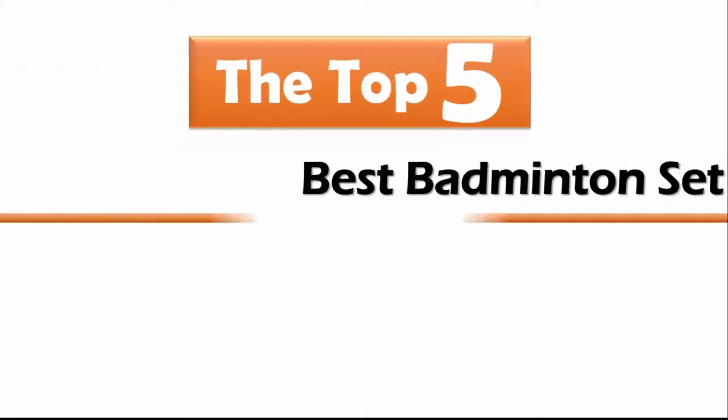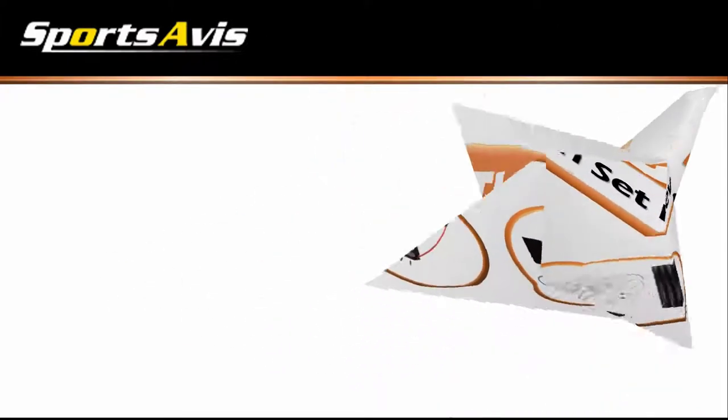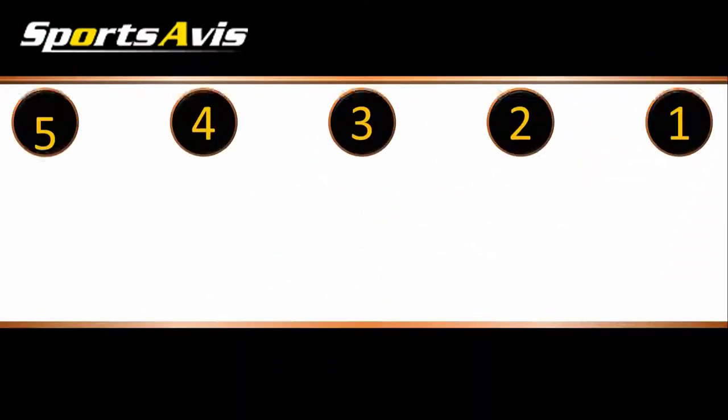Sports Avis presents: Top 5 Best Badminton Sets. For this review, we chose 5 brands known for quality badminton sets, showcasing a variety of options that are available.